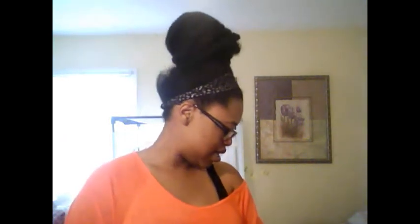Hey guys and welcome back to my channel! This is my May favorites video, so let's get started.